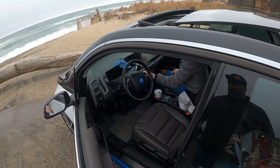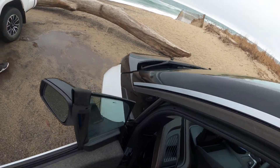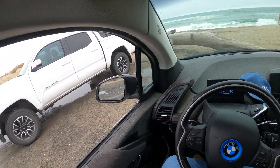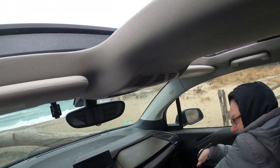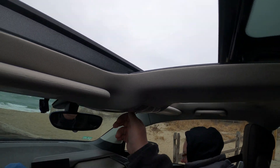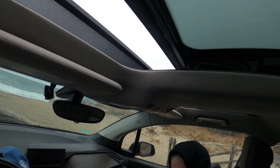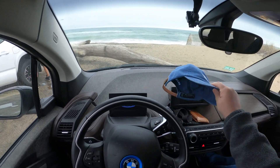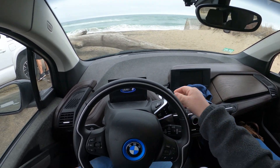In typical BMW fashion, the i3's interior is a combination of both utility and luxury. If you're looking for a plush, supple interior like a Lincoln or a Cadillac, maybe even a Buick, BMW has never really been the brand for you. And this rings true for this model as well. That being said, it does somehow find a way to harmonize both elegance and a futuristic look.